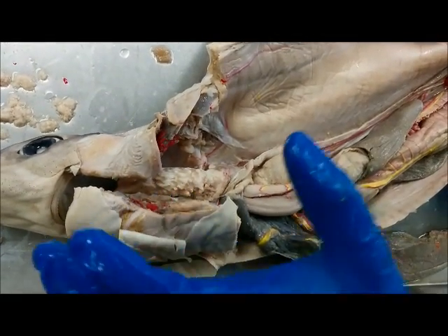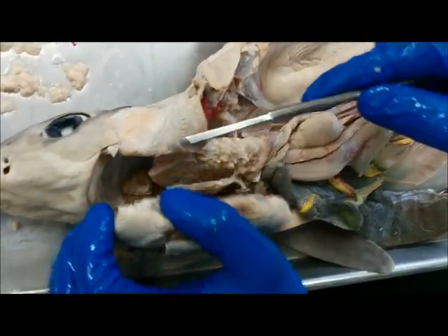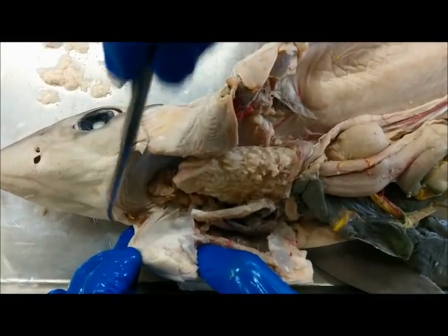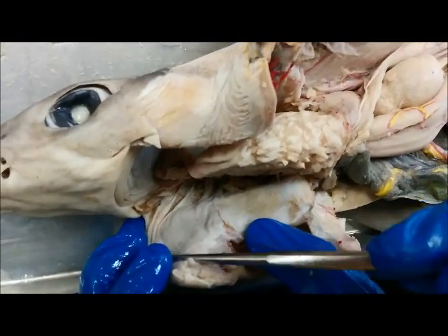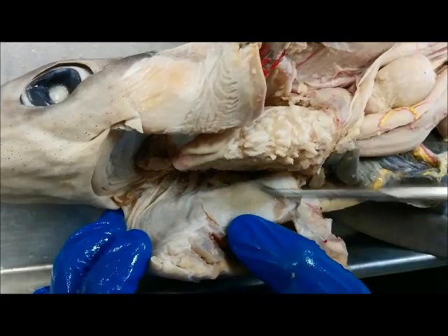We're going to take a look at the digestive system of the dogfish shark. First you have the teeth right here — a beautiful dentition, kind of small teeth, but nevertheless teeth. And next you have the tongue right here. It runs from here to here. It's not movable in the dogfish shark, unlike humans, where we have a movable tongue.